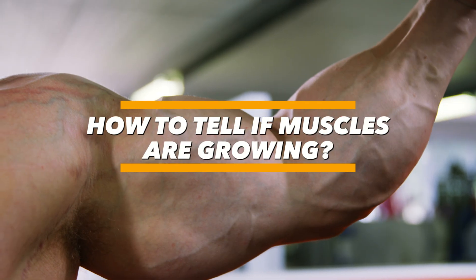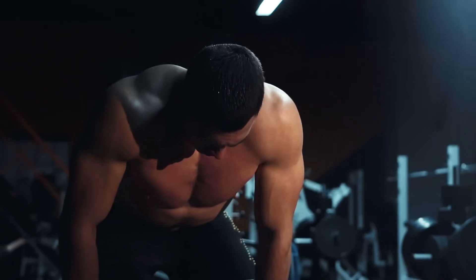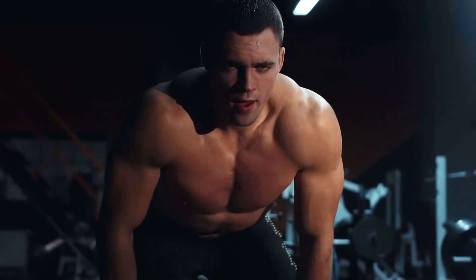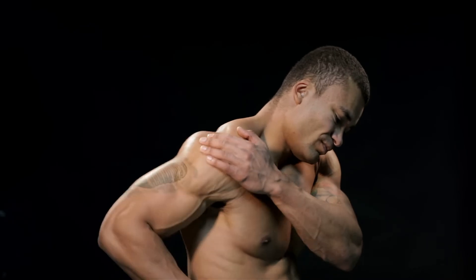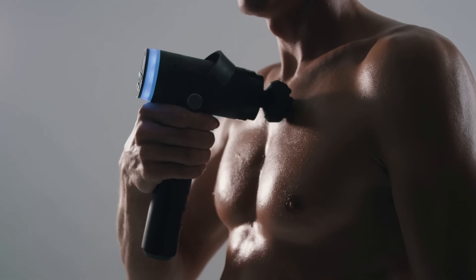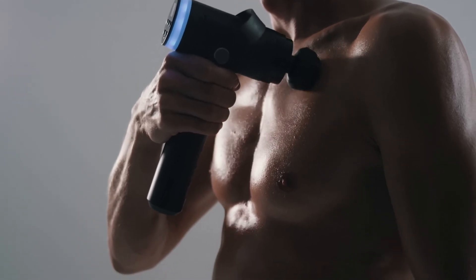How to tell if muscles are growing? Firstly, the healing and subsequent muscle growth process is associated with the appearance of characteristic muscle soreness. Despite often attributing this pain to increased lactic acid production, recent scientific research refutes this. Pain arises from a variety of factors.